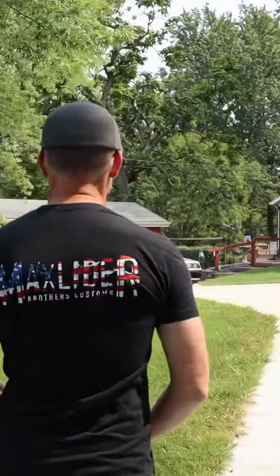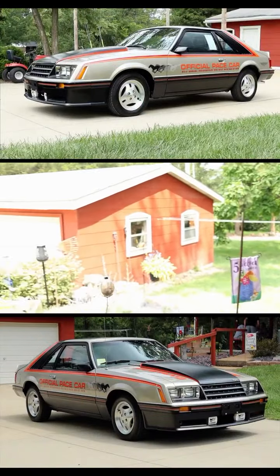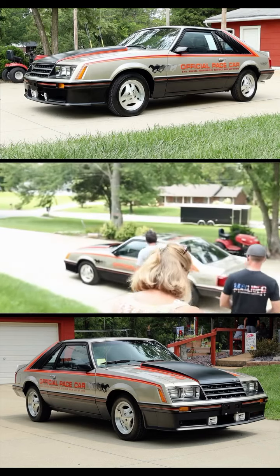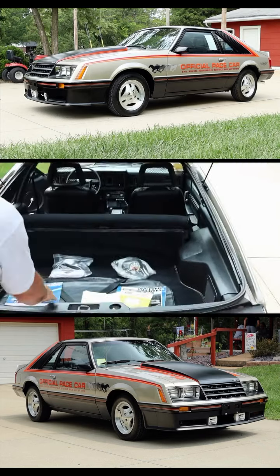Oh yeah, the moment I've been waiting for since I was a kid. Where's it at? Let's take a look. I want you to show me some of the things that you remember having, because it sounds like there's some paraphernalia that goes with the vehicle. They opened the hatch and it was literally like a Mustang museum.